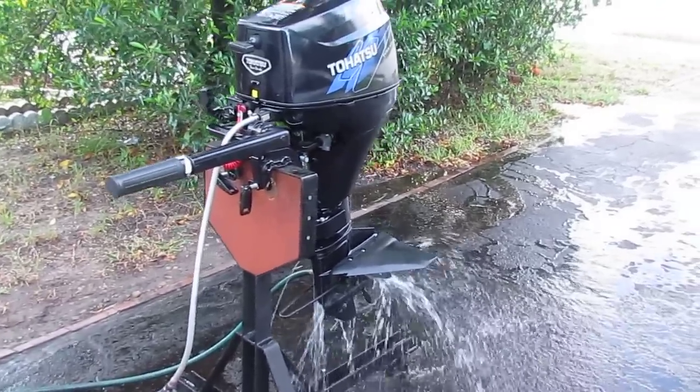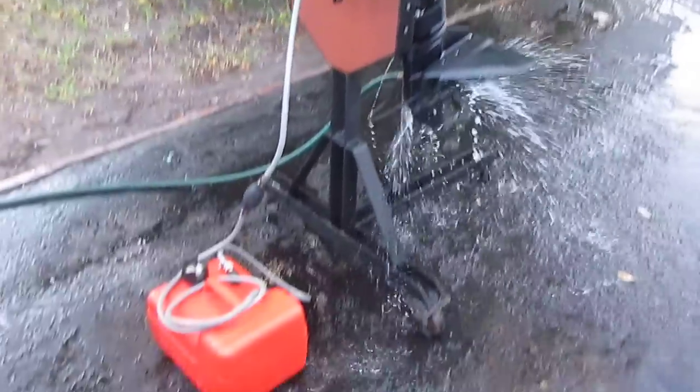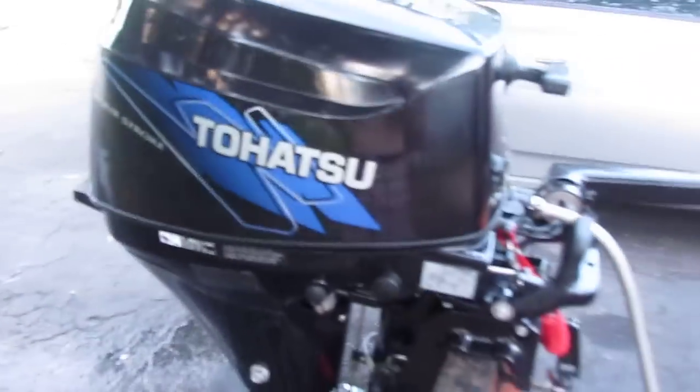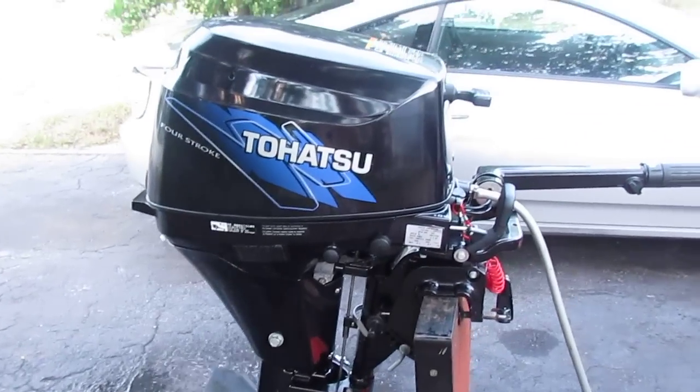Here's the Tohatsu 9.8 horsepower four-stroke outboard motor. It comes with the fuel tank and the hose line. This engine has less than 20 hours on it, it's in mint condition, and I have all the paperwork and manuals for it.